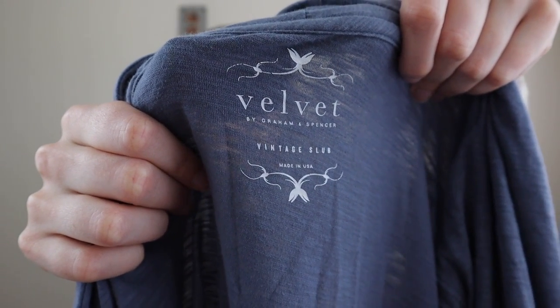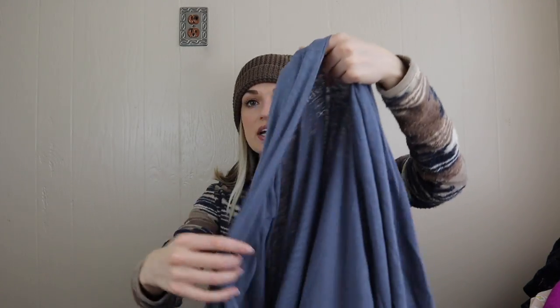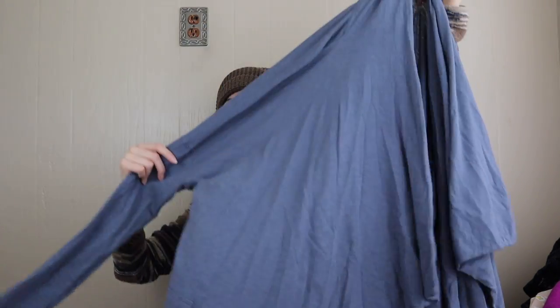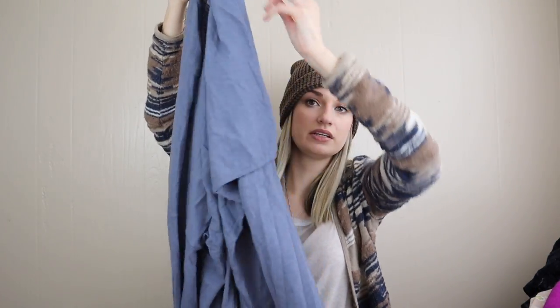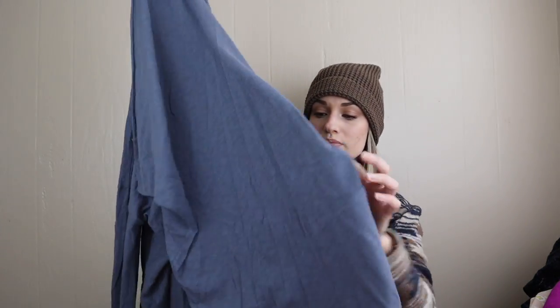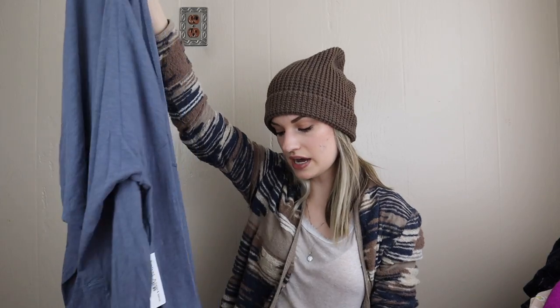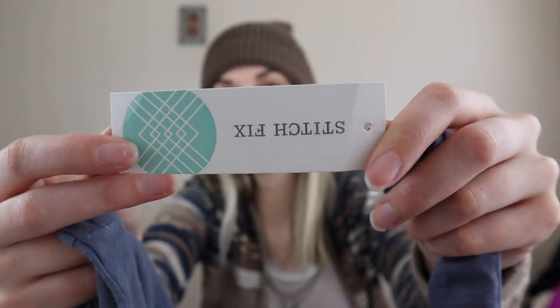This is Velvet by Graham & Spencer, which is pretty expensive — around $100 retail, sometimes sold at Anthropologie. This is their vintage slub line, size extra large — a cardigan with a waterfall drape front in a slub knit, so pretty. Also new with tags, originally sold through Stitch Fix.